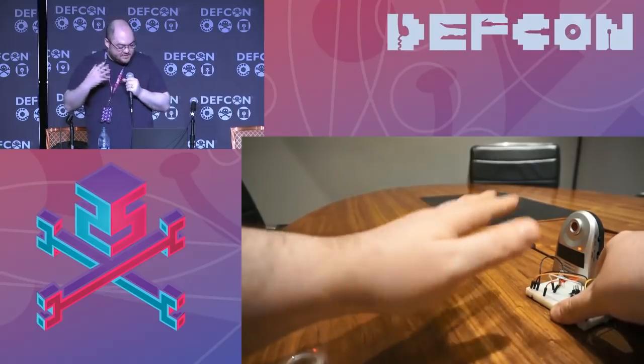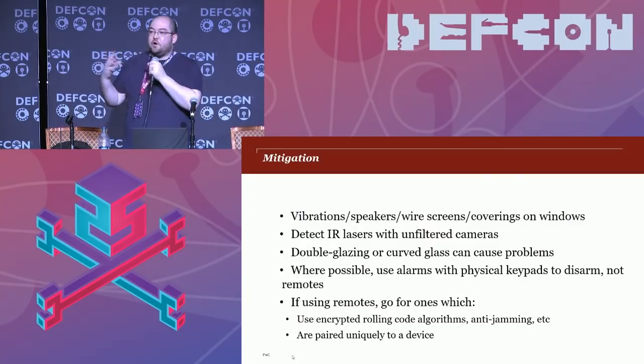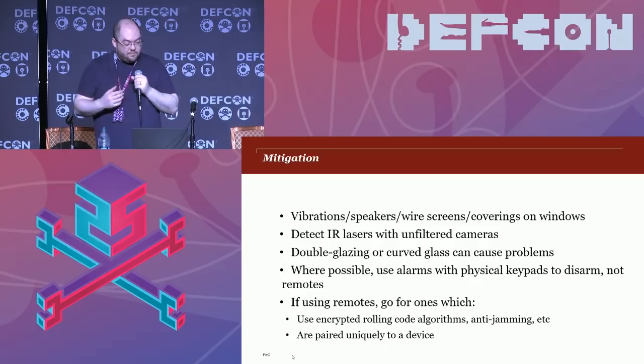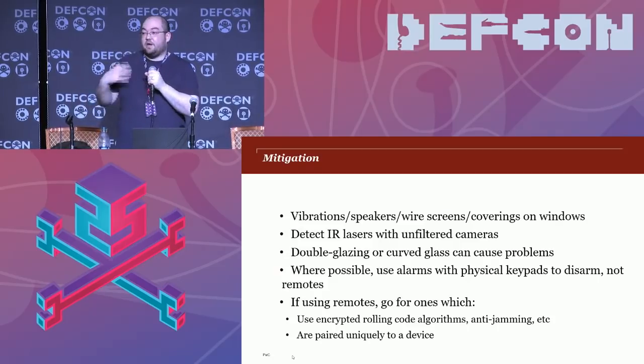In terms of mitigation for these attacks: for laser microphones, you can get devices that vibrate window glass to disrupt laser mics, or use wire screens and window coverings. You can detect infrared lasers using an unfiltered camera, as we saw with the infrared torch. Double glazing or curved glass can cause issues for laser mics, as can environmental conditions like rain and snow. For alarms, ideally disarm with physical keypads rather than remotes, since signals can be sniffed. If you do use remotes, go for ones using tried-and-tested encrypted rolling code algorithms, paired uniquely to a device.